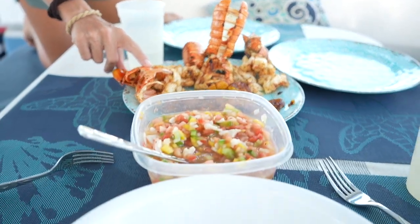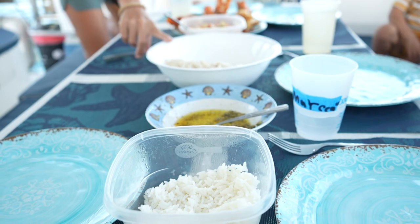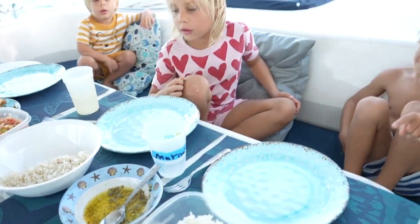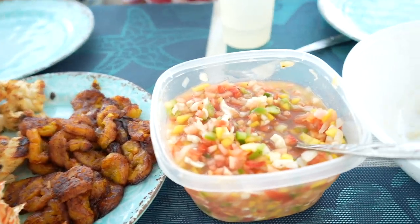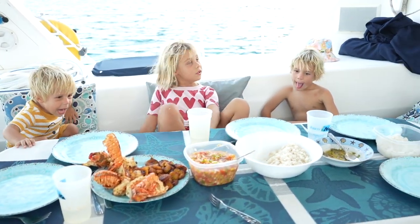Lobster that Papa cut, conch that Leanne cut, coconut rice that Leanne helped make, and white rice for mussels. Where's the conch? In here — with mango. That's conch salad. With mango. That's tropical conch salad. Yellow is mango. I want mango!